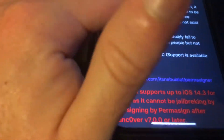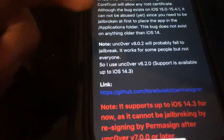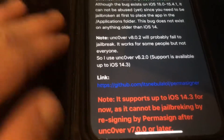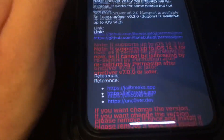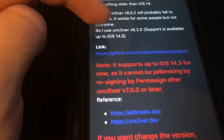On iOS 14 to 14.8.1, there's a bug where you can allow any root certificate through. That bug also exists on iOS 15 to 15.4.1 but cannot be abused yet since there's no jailbreak for it. The bug does not exist for anything older than iOS 14, which is why it only supports iOS 14 and up.